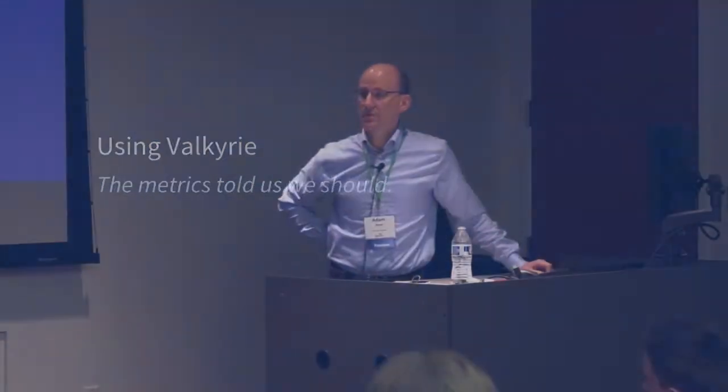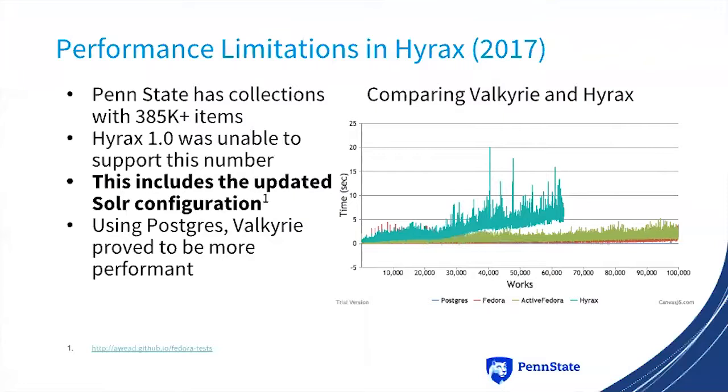So using Valkyrie — in short, the metrics told us that we should. Last year I gave a talk about performance problems with Hyrax and used Valkyrie as a comparison. We compared Valkyrie's different adapters — the Postgres adapter, the Fedora raw adapter, and an active Fedora adapter — and compared that with Hyrax 1.0. We discovered there was a Solr configuration issue that was causing some performance problems, and then we fixed that.